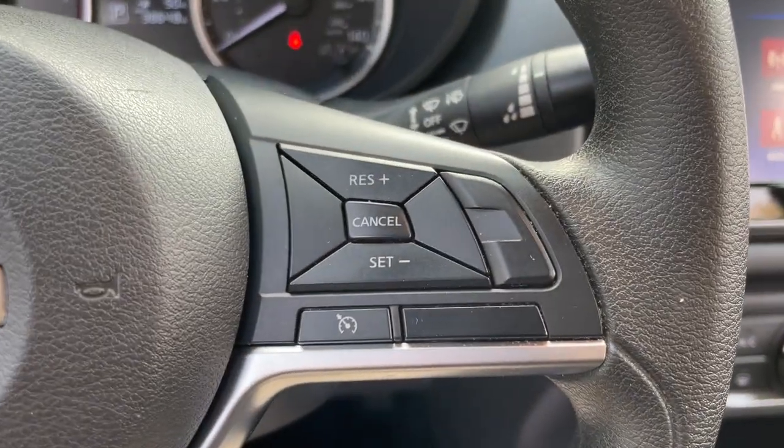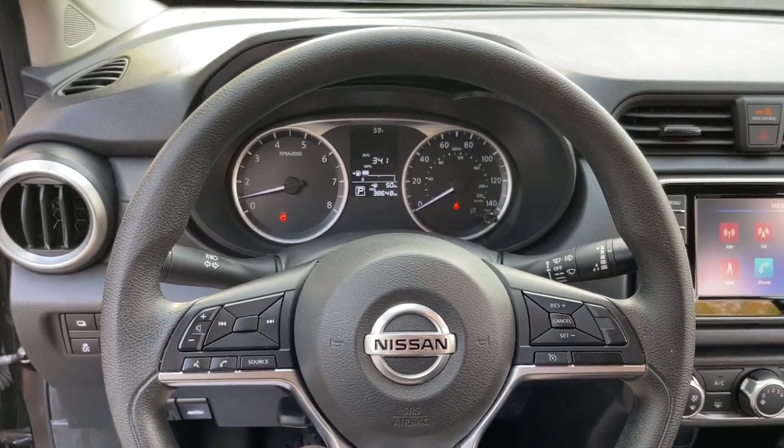Floor mats, tire pressure monitoring system, trip computer, automatic headlights.